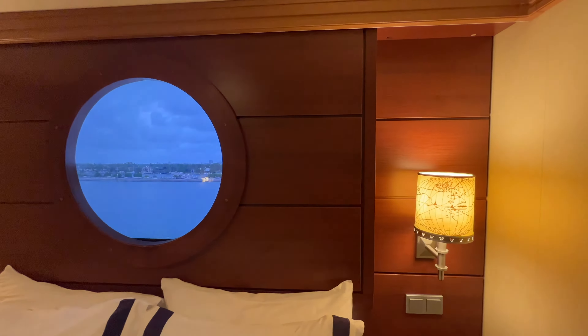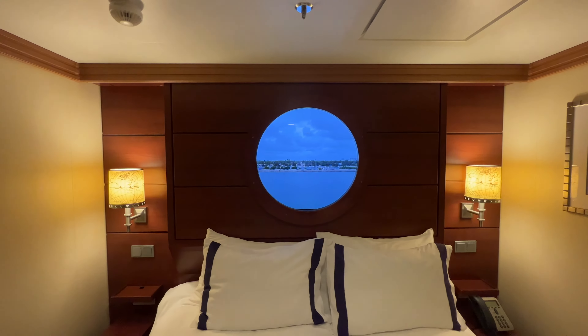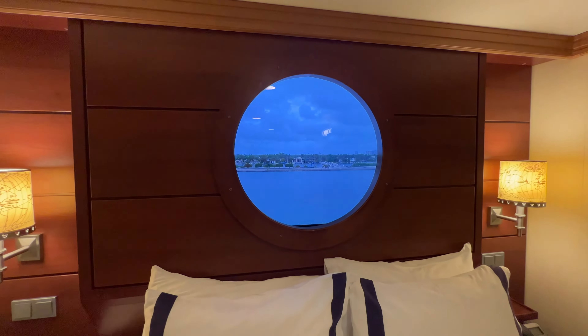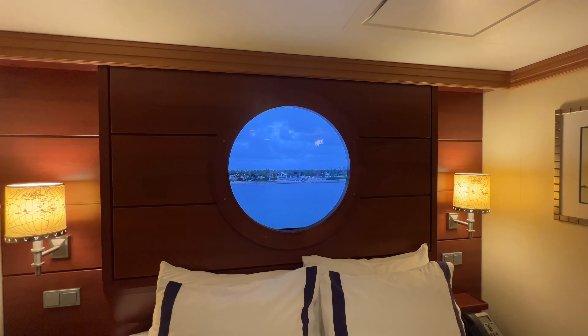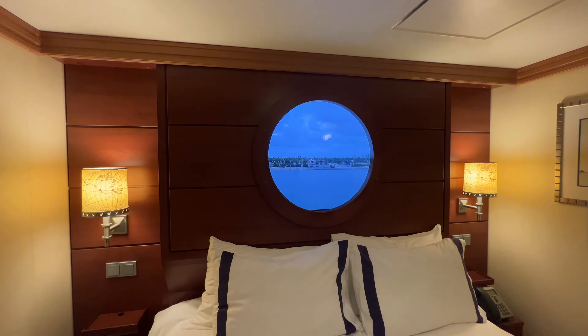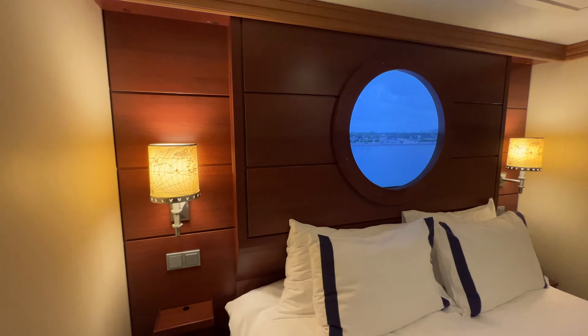On the headboard we have our magic porthole. This is one of the features we love about the inside staterooms on the Dream. These magic portholes show a live view of what's outside when you're in port and also when you're at sea, at least during the daytime. There are also some fun magical Disney elements you may see from time to time — maybe some Disney friends popping in to say hi in the porthole.